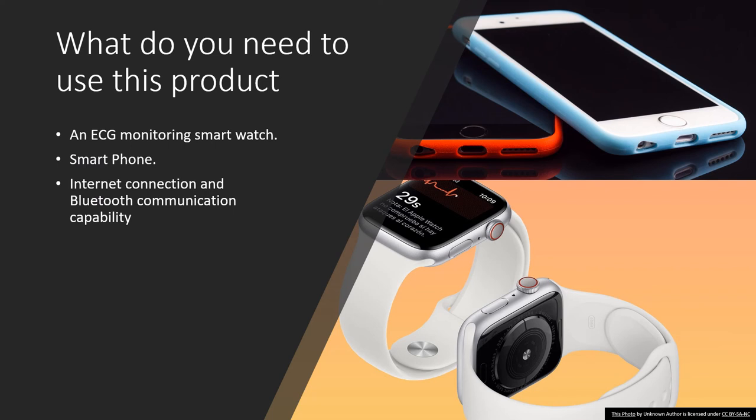As a user, what do you need to use this product? You will need an easy-to-monitor smartwatch, a smartphone, and a simple internet connection with Bluetooth communication capability.